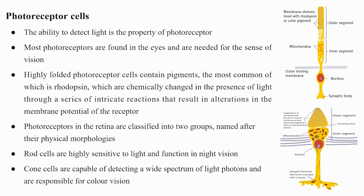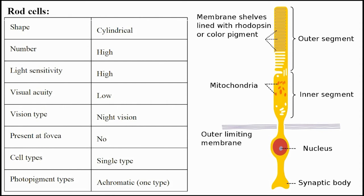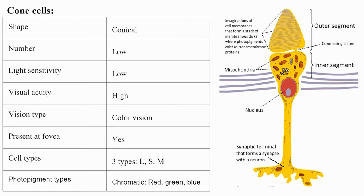Rod cells are cylindrical in shape, high in number, highly sensitive to light, with low visual acuity, used for night vision, not present at the fovea, and have a single photopigment type (achromatic). Cone cells are conical in shape, lower in number, low in light sensitivity, with high visual acuity, responsible for color vision, present at the fovea, with three photopigment types (chromatic): red, green, and blue.